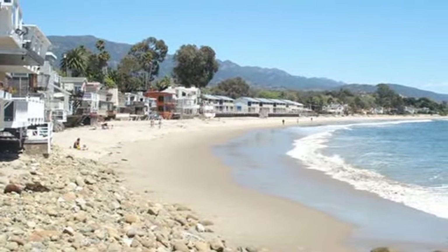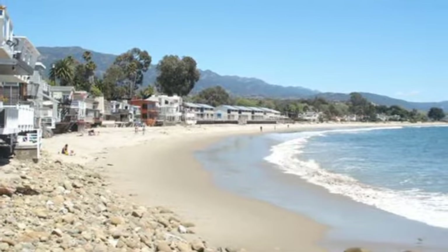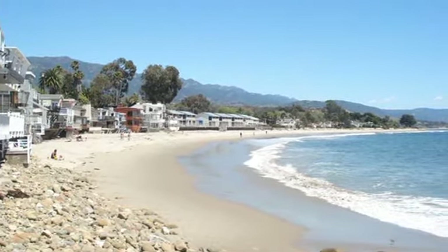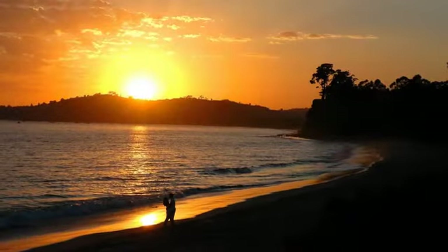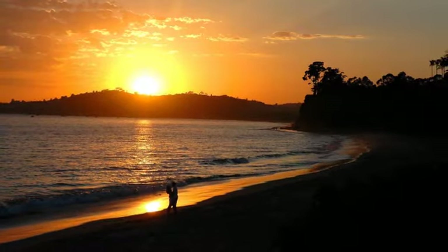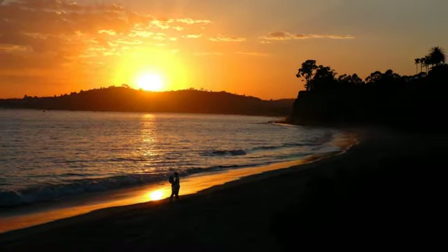An easy stroll from Sand Dollar Retreat takes you to Montecito's most popular local beaches. Miramar Beach, Hammond's Meadow, and Butterfly Beach are local favorites offering boogie boarding fun or quiet sunset walks. Indulge in a little shopping or culinary exploration in the world-class shops and restaurants of nearby Coast Village Road.